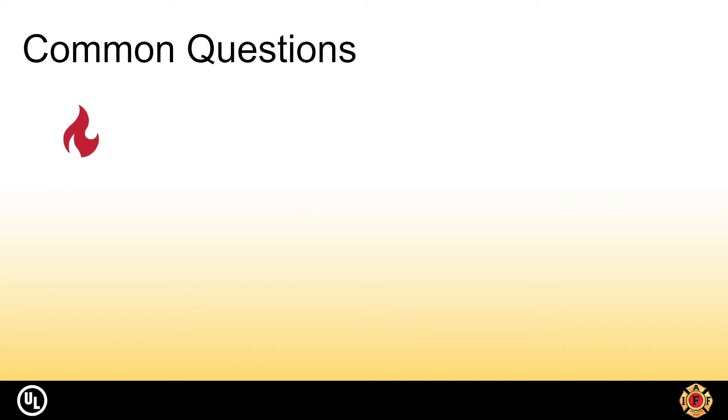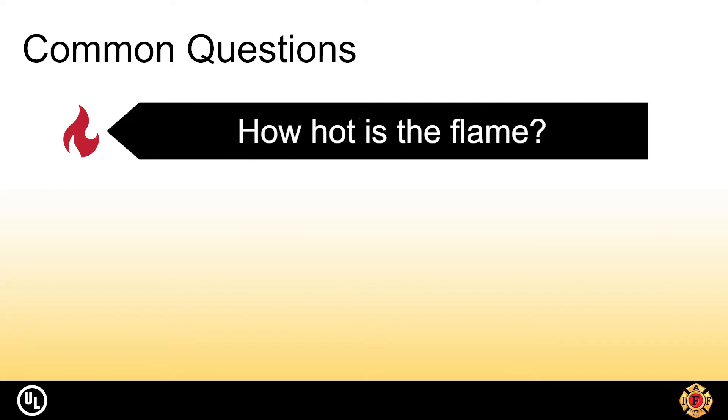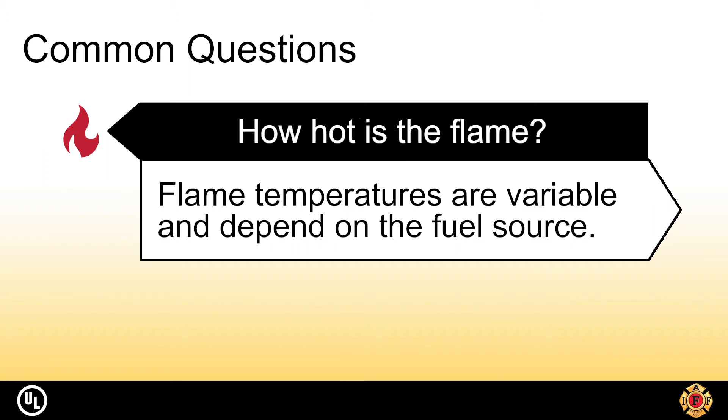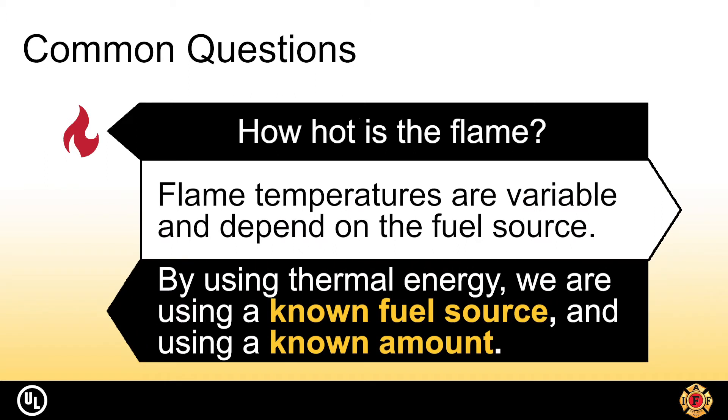The first and most popular question asked is how hot is the flame that you use to test the material. Flame temperatures are variable and depend on the fuel source. By using thermal energy as we do in the TPP test, we are not only using a known fuel source but we are also using a known amount.